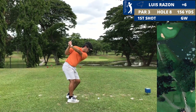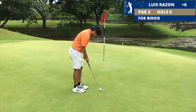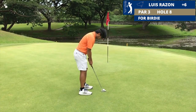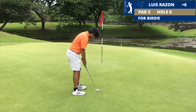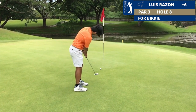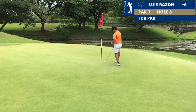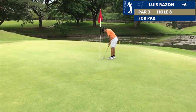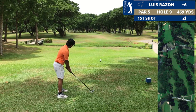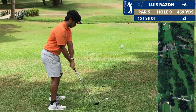Now I am six over through seven — let's see if I can make something happen. Nice shot! I hit a really good shot and I've got around 12 feet for birdie. We're six over through eight, and we have another par five — a short par five.